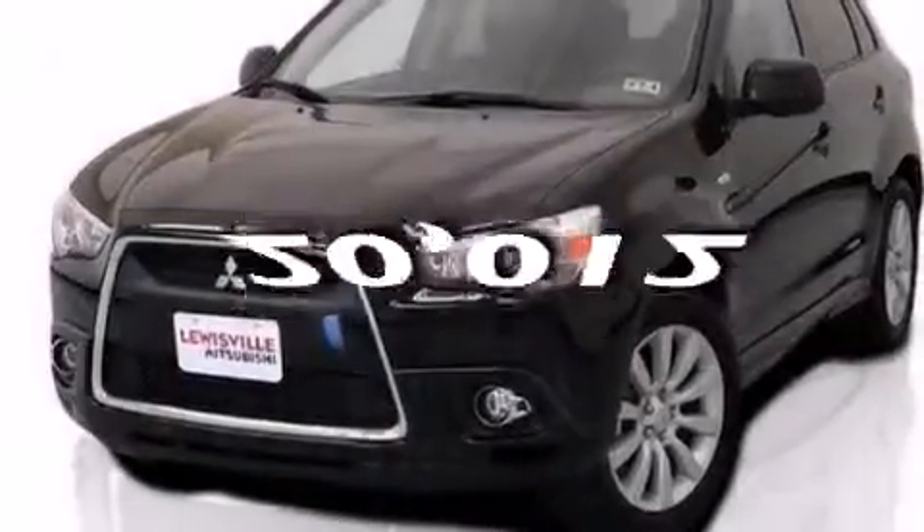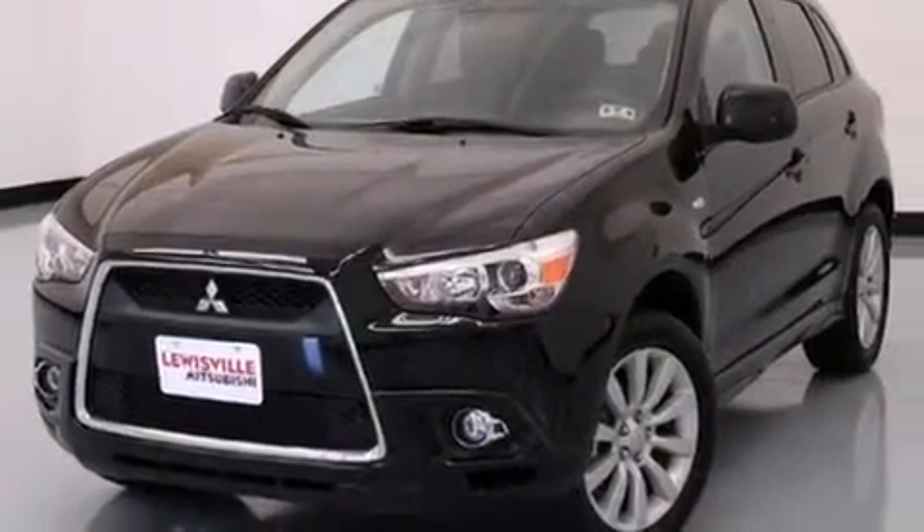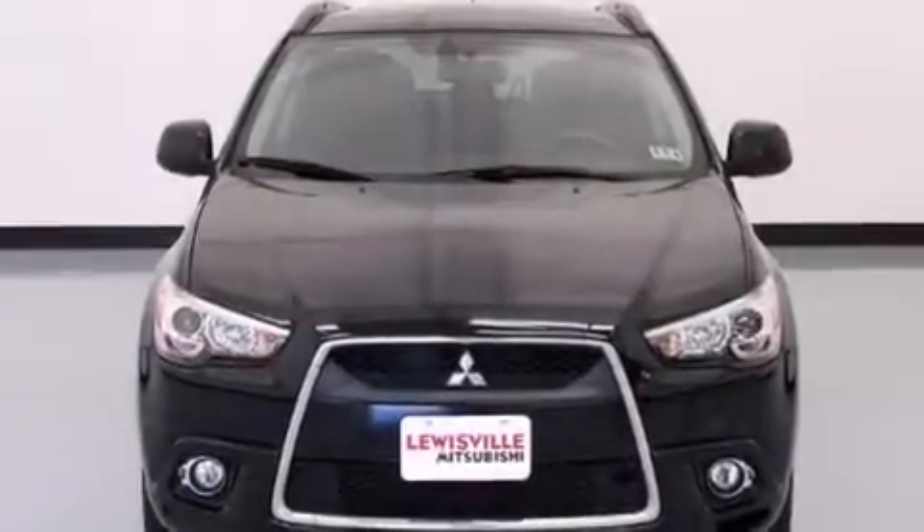This vehicle has fewer than 21,000 miles on the odometer. With an EPA estimated rating of 31 miles per gallon on the highway, this vehicle does not compromise its fuel efficiency for size, comfort, or fun.